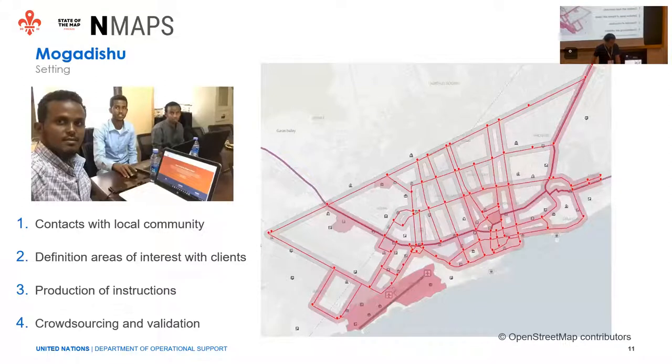I will now speak about the first use case, which was Mogadishu — the real first pilot project. The procedure was almost the same for the second use case in Tripoli, Libya. The first thing we did was contact the local community to inform them we were editing there, and they were also willing to support us. We then defined the areas of interest — we had the city of Mogadishu and we were told the security areas to be mapped, focusing on the main roads. We produced editing instructions in different languages via the Tasking Manager for different contributors to use.